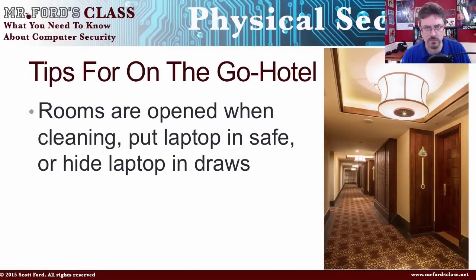With a hotel room, you want to hide the computer. Simply hiding a laptop or tablet can make a huge difference. Put it in a drawer, in the bureau, somewhere not visible to just anybody. Some rooms also have safes — if the safe is big enough, put your devices in there. And of course, you can just take it with you.